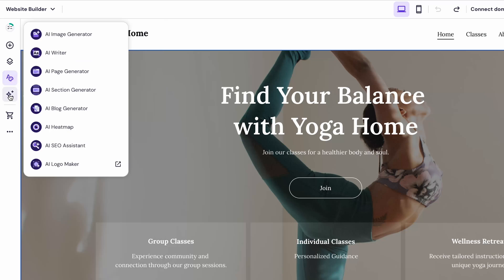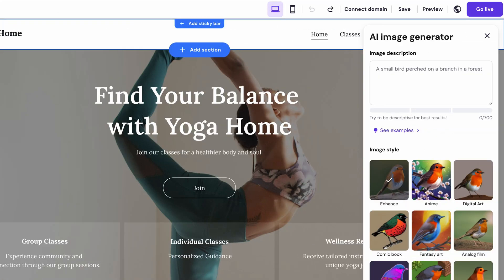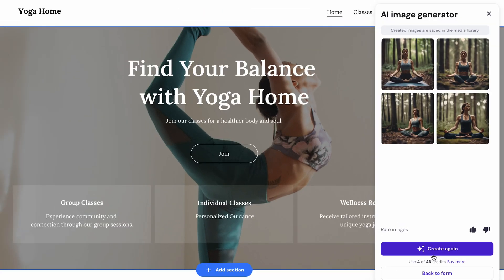One of the tools is the AI image generator. You won't need to spend hours browsing through stock images online or creating anything yourself. Just type in a description of what you want to see in the image, then pick a style. For example, I want to see a woman doing yoga in the forest and I'll choose a cinematic style. Click 'Create Images' and the AI will quickly generate images based on the description. Pick the one you like and place it on the site, or try a new prompt.